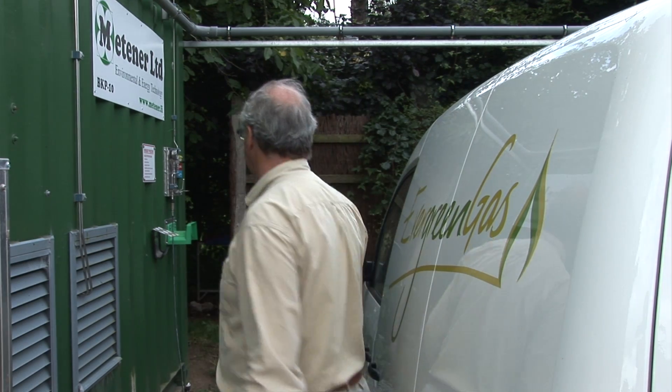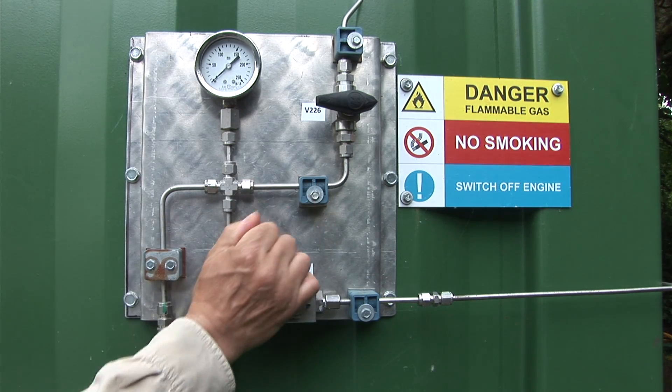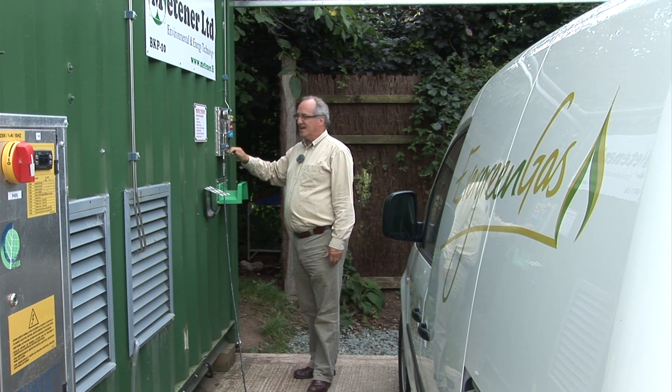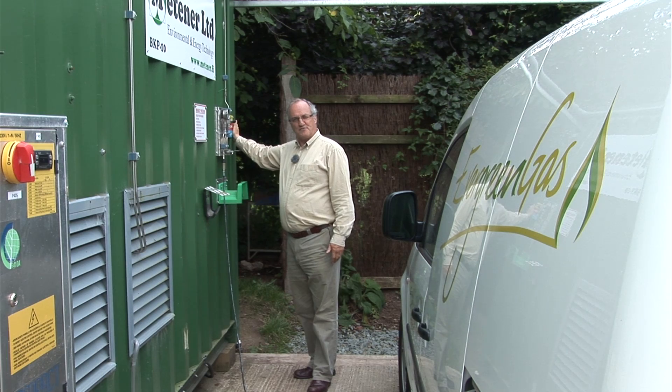So I've put the fuel nozzle into the van, and I'm simply going to go back and then turn on the gas supply to it — you'll hear a sort of whooshing sound. And now the vehicle is being filled with the biogas from this upgrade plant.